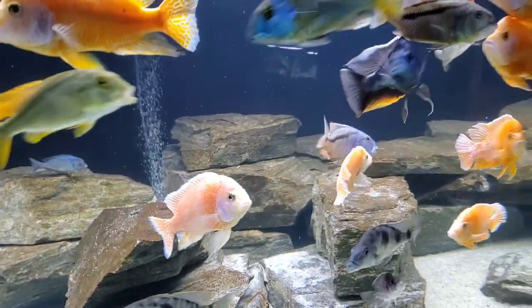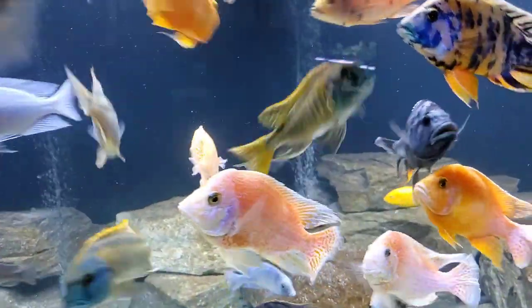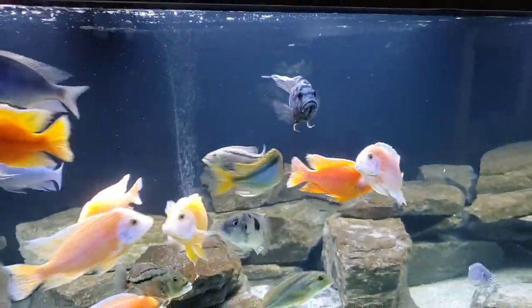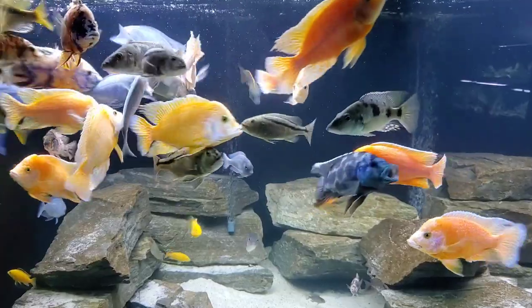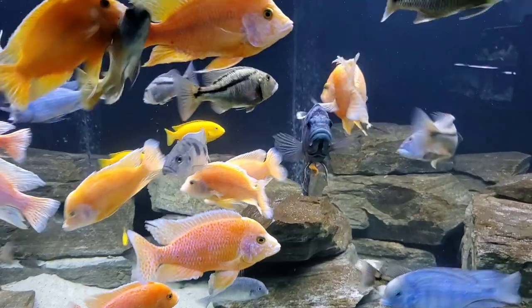This is an absolutely stunning fish, one that I would recommend to any aquarist interested in large African cichlids. But if you ever want to keep a fish like this, you've got to know a few things about it first, and you've got to be prepared to keep it successfully. So that's what we're going to go through today. I hope you enjoy the video — let's get to it.